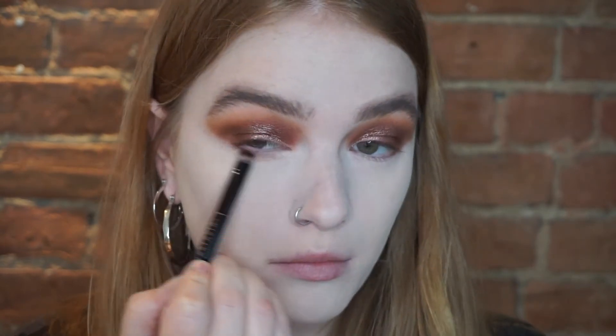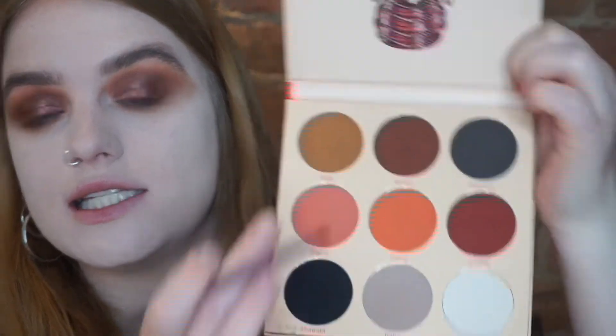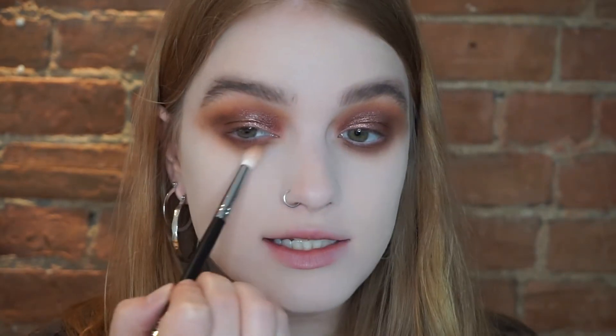I zoomed in a little bit to finish the eyes. I'm going all along my bottom lash line with that same Kiki shade I used in my crease, blending it out, then going back into the deeper brown shade and placing that along my lower lash line closer to the lashes. Then taking the Winifred shade to blend my bottom lash line up. I feel like I look so pale and my eyes look so dark on camera, so I apologize if I look horrifying.